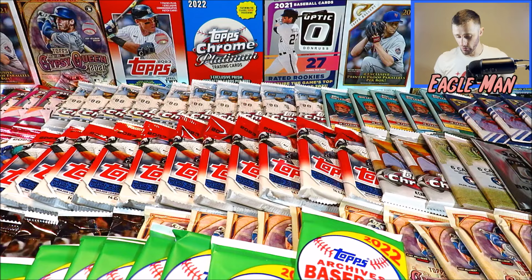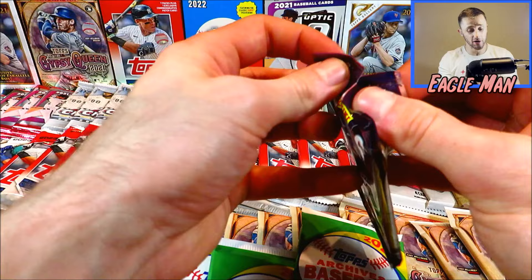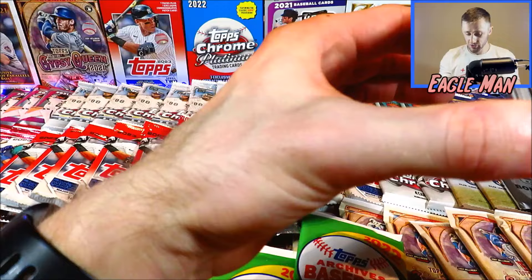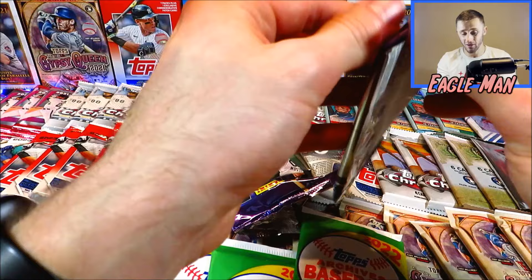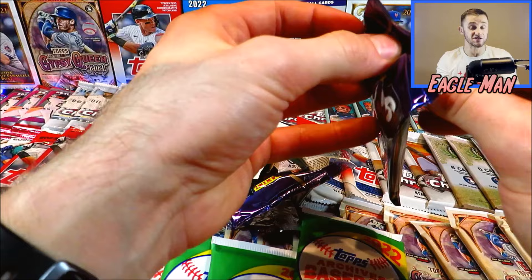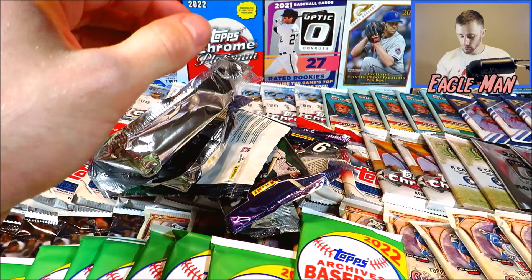We've got five packs of 2022 Mosaic — underrated product in my opinion. I've always enjoyed opening up Mosaic and Panini products. They've got some good parallels. It's hard to find something serial numbered, but you can still find some good-looking parallels and potentially some autographs. I'll also try and keep updating the screen with the odds of cards we pull. Here we go with the last pack of 2022 Mosaic — I do see some color hiding in there.